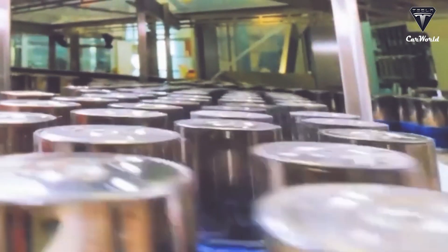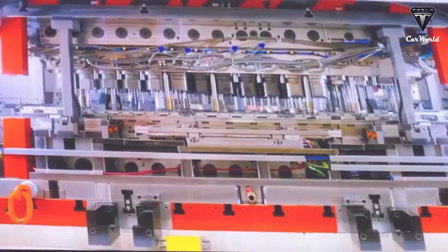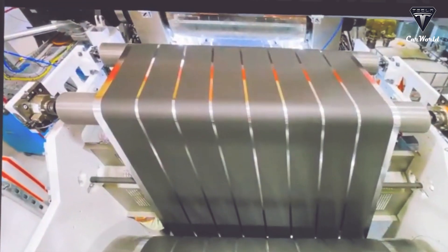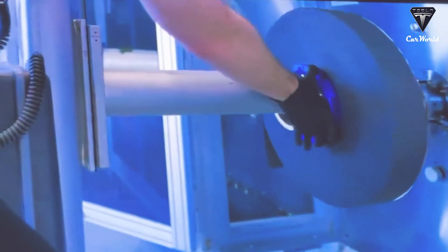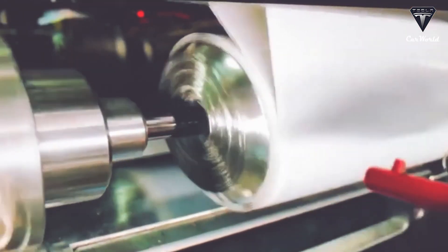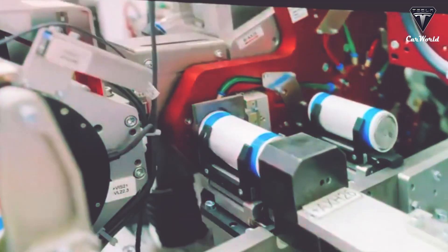Particularly, the 4680 battery pack at GigaTexas has been broken into four smaller cell arrays, which are called modules. This structure is different from the 4680 battery pack at GigaBerlin, which was a mono slab. You can see this in the assembly process where a robot picks up rows of cells and puts them directly into the pack. Tesla seemed to add strengthening ribs, or corrugations, to the pack to increase longitudinal strength, hence the spaces in between the cell arrays.